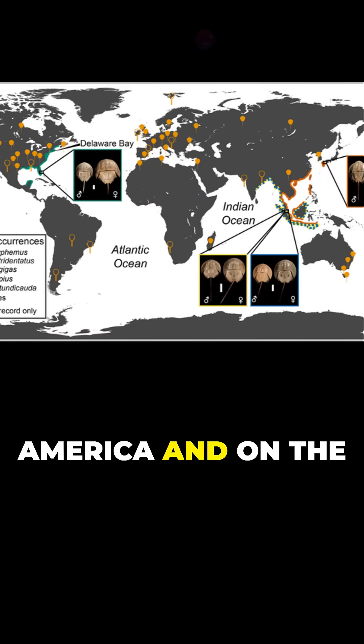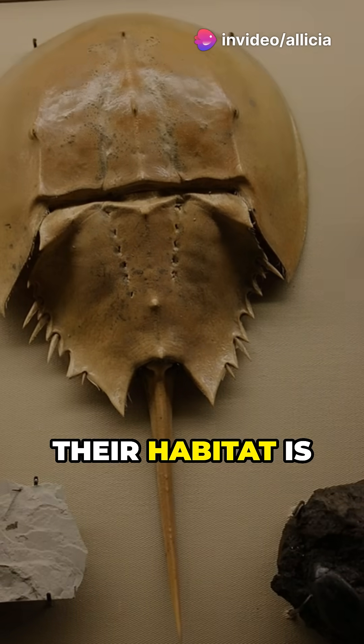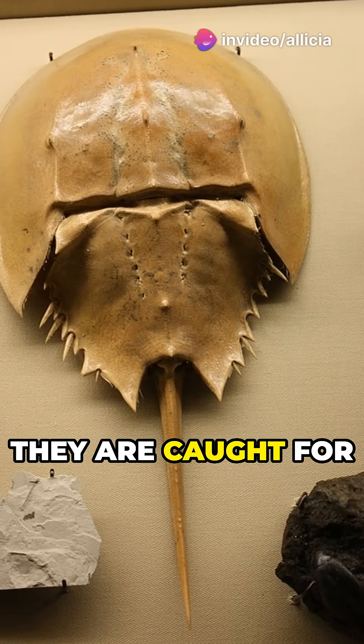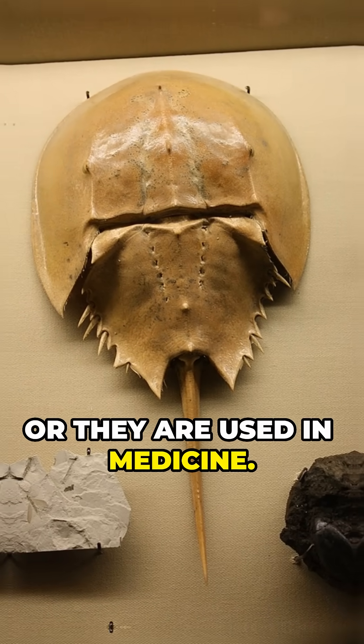These four species live only on the east coast of North America and on the coasts of Indonesia, China, and India. Their restricted range is partly because their habitat is being destroyed, they are caught for use as delicacies or fish bait, or they are used in medicine.